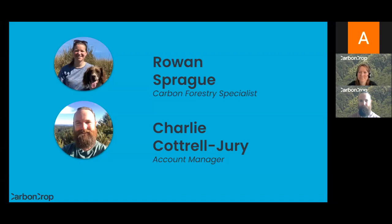I come from an arboricultural background, and before I worked at Carbon Crop I spent five years managing the urban trees for Auckland City Council.